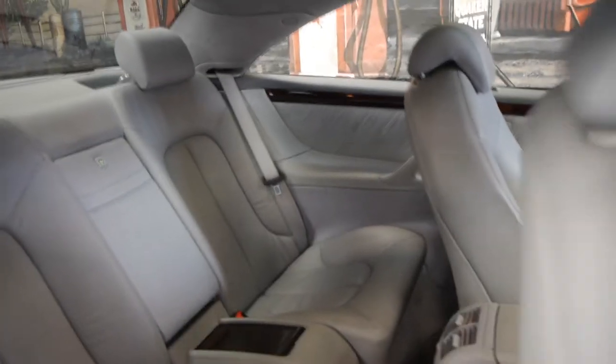All the electrics work perfectly. The gearbox is silky smooth.